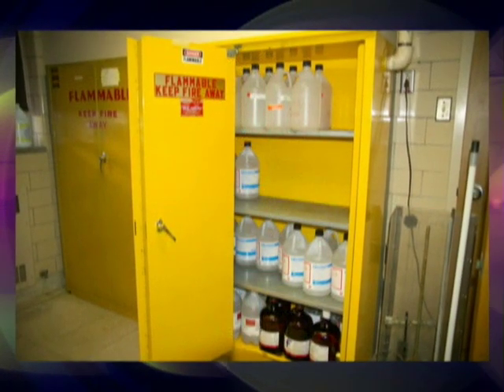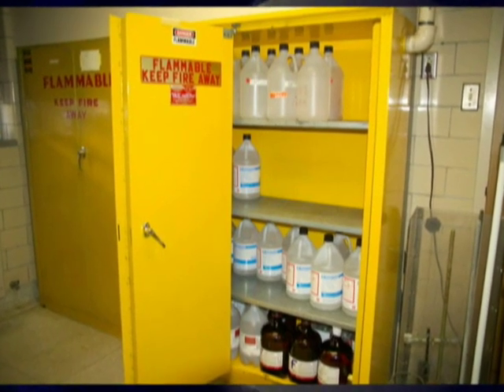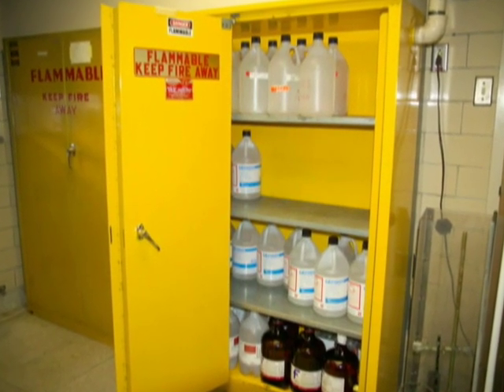For larger quantities of flammable or combustible liquids, use ventilated storage cabinets according to the manufacturer's directions.